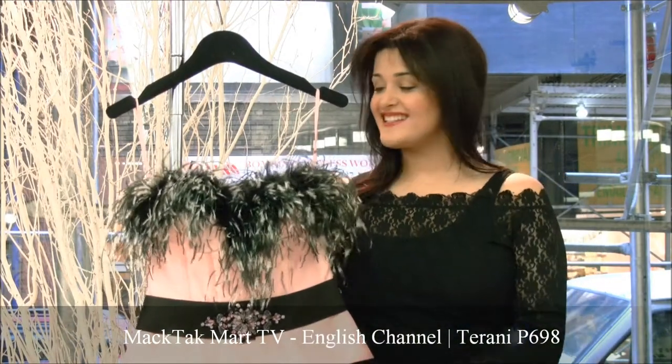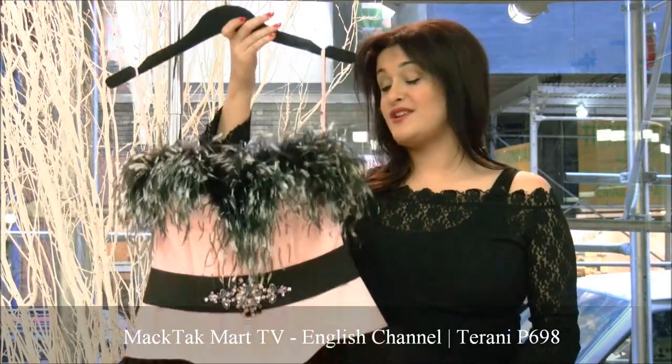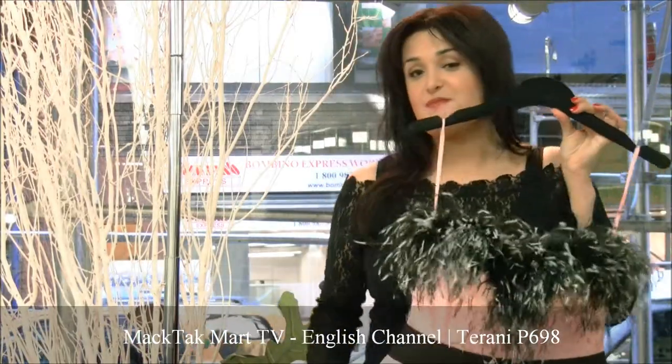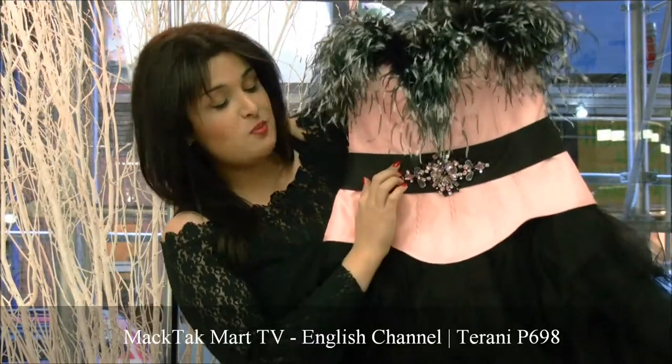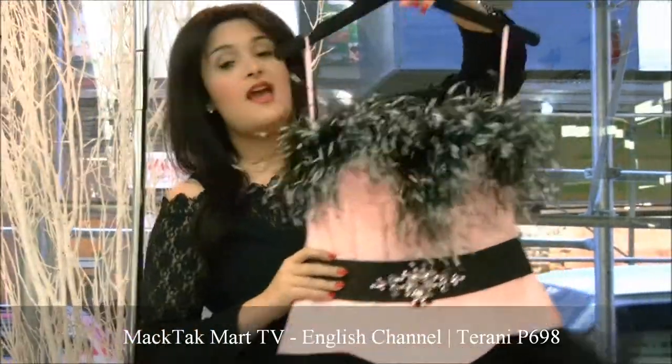Hello and welcome to MagTac Mart. I'm going to present to you the 2012 collection of Terranie Couture, which is a really cute combination with the bustier, which has this little cute belt, and of course the feathers, which are really in.